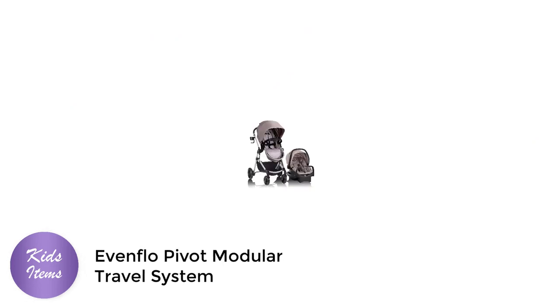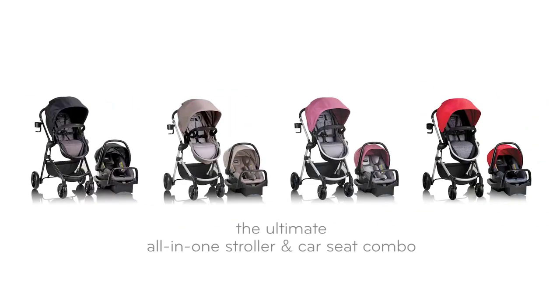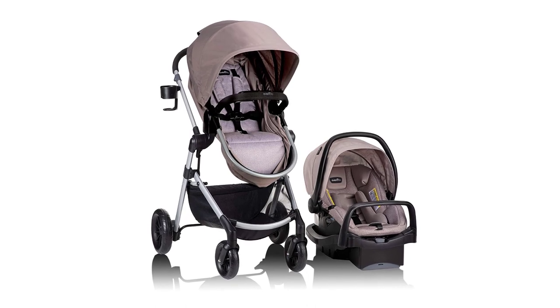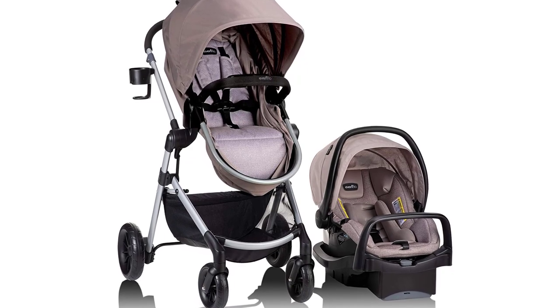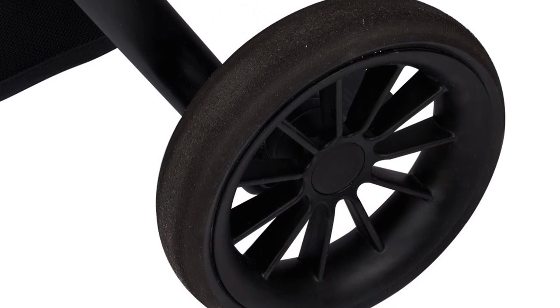Number 1: Evenflow Pivot Modular Travel System. The Evenflow Pivot Modular Travel System is the perfect stroller-car-seat combo for parents who want a versatile, safe, and comfortable option for their little ones. This two-piece set comes with a stroller and a SafeMax car seat, both of which are designed to provide maximum safety and convenience for your baby.